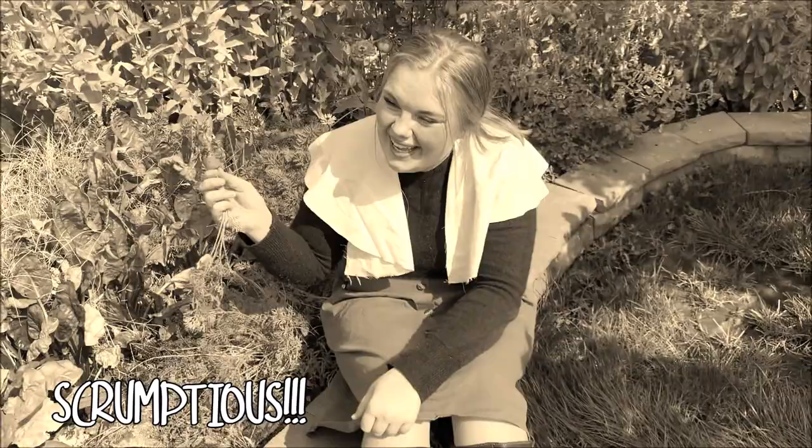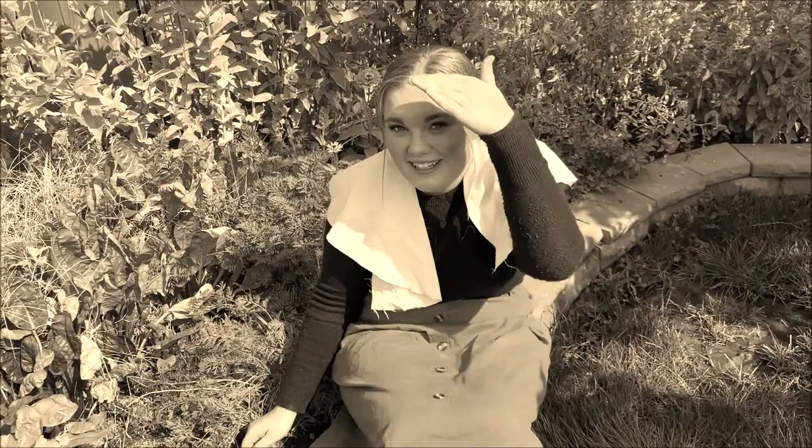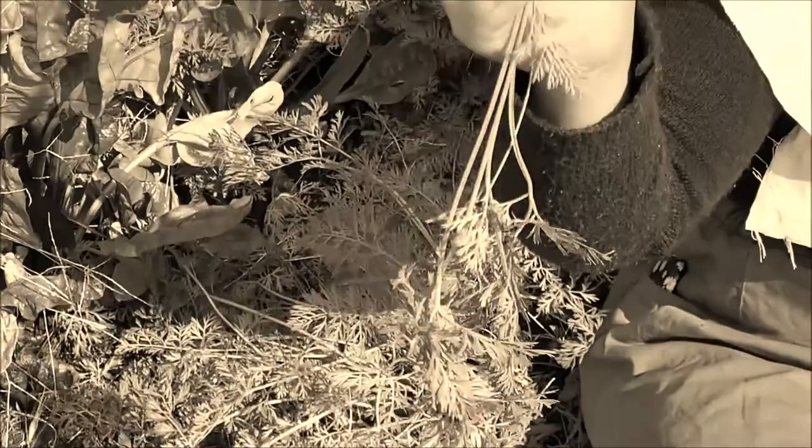I'm just picking some carrots. One of the really important things that we have to do every day is go out to our garden and pull weeds and get our nice, fresh produce so that we can have a well-balanced diet. For sure!